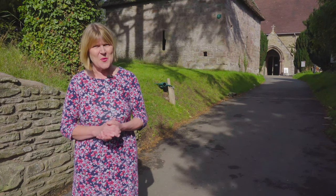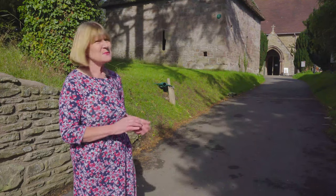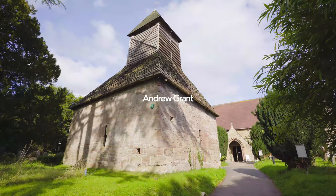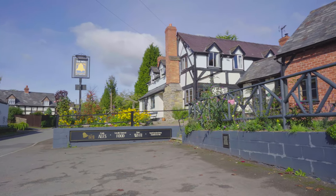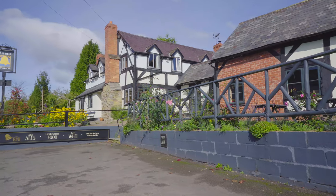Welcome to the vibrant village of Yarpol, which boasts two nearby schools. I'm surrounded by this 14th century church, which is now the village hall and the post office. In the heart of the village of Yarpol is the Bell pub, which has recently been bought out by the villagers.